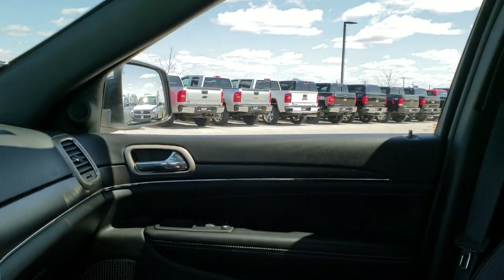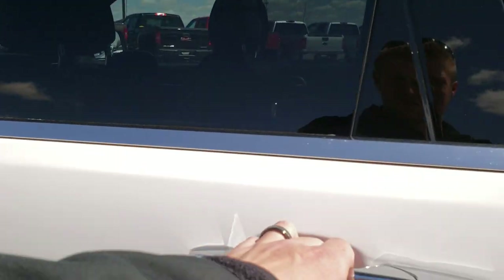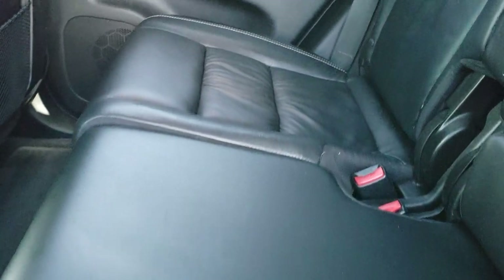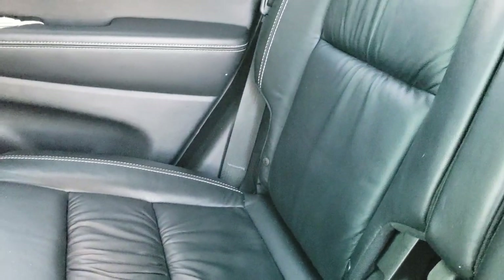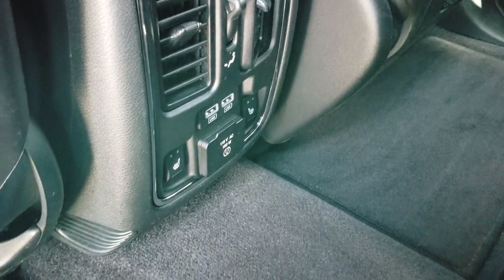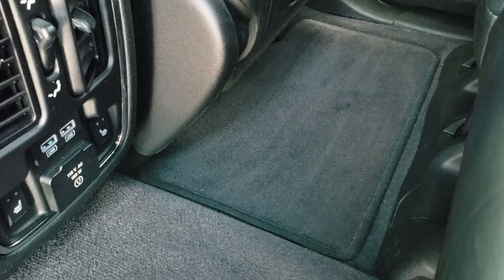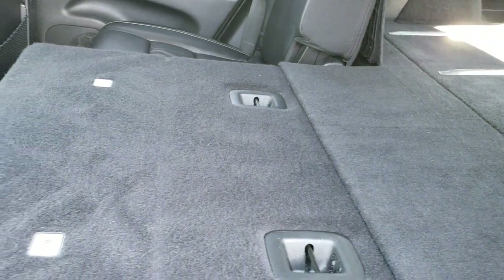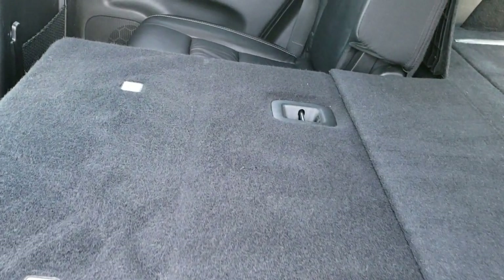We'll take a quick look at the back seats and then check out under the hood. Hard to believe there's 83,000 miles on this vehicle for how clean it is inside and out. It has the LATCH child safety system. The back seats are heated on the outboard sides, there are two USB ports, a 115-volt 150-watt plug-in, and factory floor mats. The carpeting is very clean as well. These seats fold down almost completely flat, which is really nice if you need to haul extra stuff.